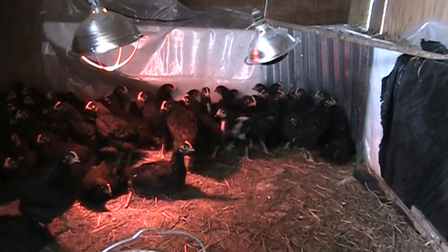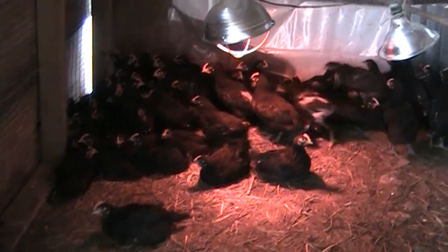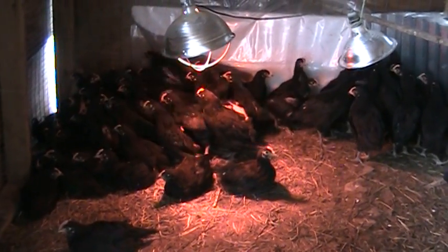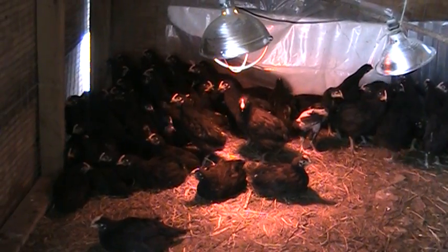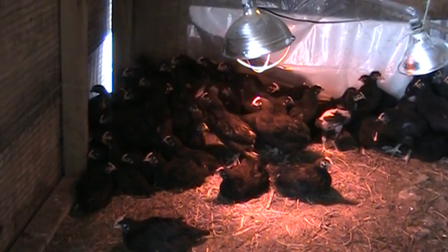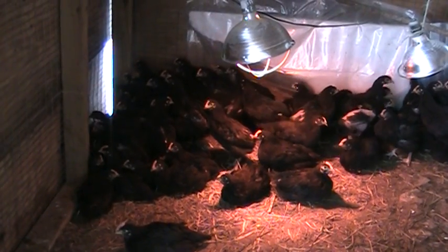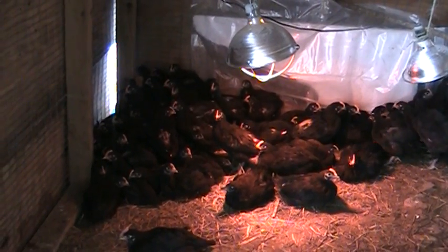So far they're doing good. We haven't lost any of them out here since we moved them out to this building, and we're very pleased. It's taking a little bit longer than what I thought it was going to take as far as getting them to where we're going to be able to butcher. But then again, this is not a meat-only breed.